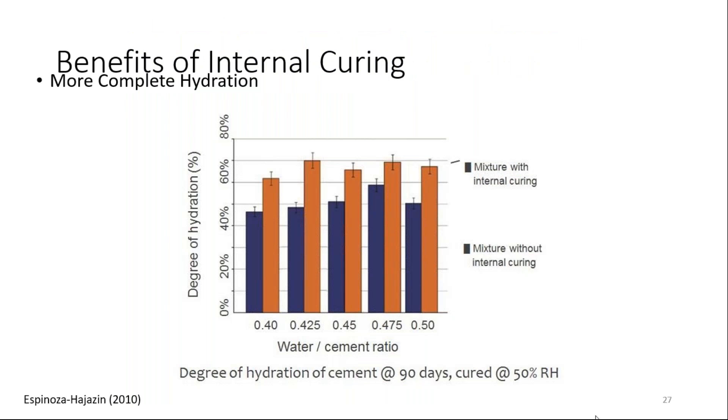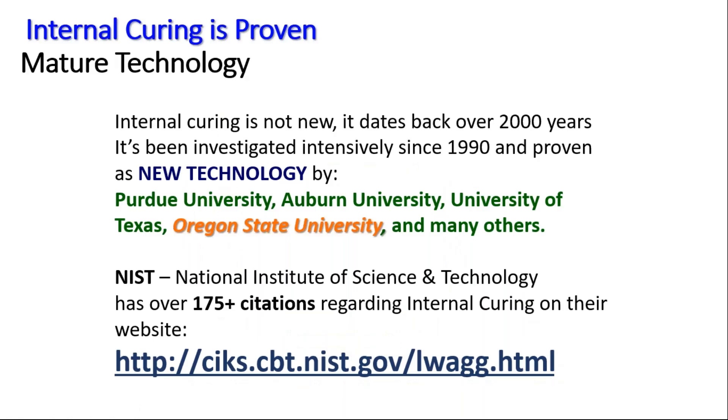This shows that at all water-cement ratios, the tan represents the percentage of cement hydration — this is normal concrete with no internal curing, showing less cement hydration. As I mentioned, it's mature technology. It's been around for a long time: Purdue University, Auburn, University of Texas, Oregon State, many others, and the National Institute of Science and Technology. There are probably 200 citations now as far as research regarding internal curing. If you just Google 'internal curing,' you'll get all kinds of technical papers and research projects for you to review.